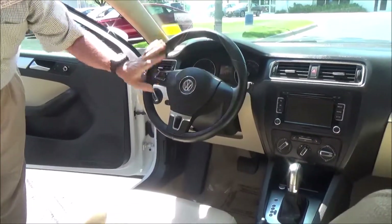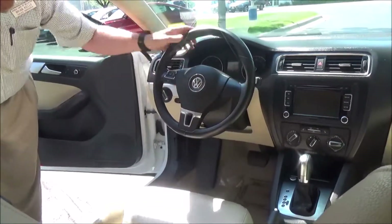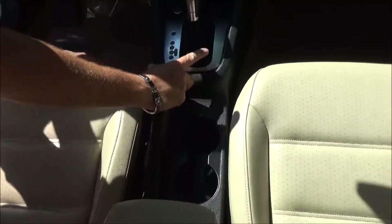Fingertip control for your radio, Bluetooth, tilt steering, intermittent wipers, cruise control, and a leather-wrapped steering wheel with seat-adjustable armrests with storage and cup holders.